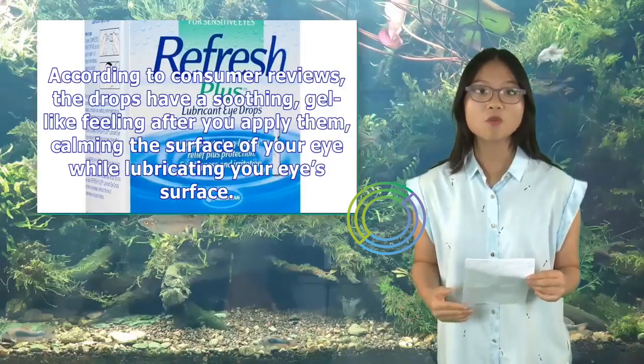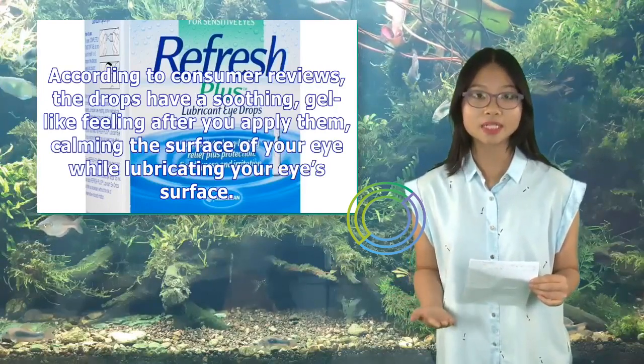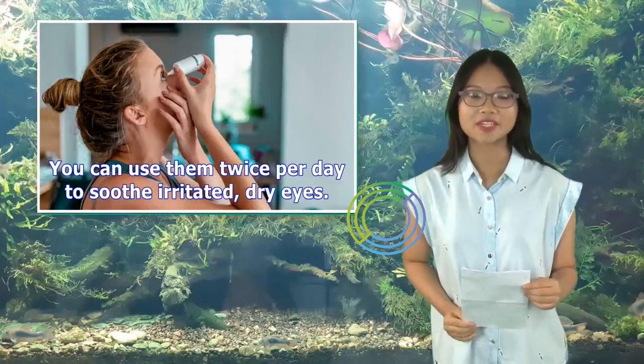These eye drops have a soothing, gel-like feeling after you apply them, calming the surface of your eye while lubricating your eye's surface. You can use them twice per day to soothe irritated, dry eyes.